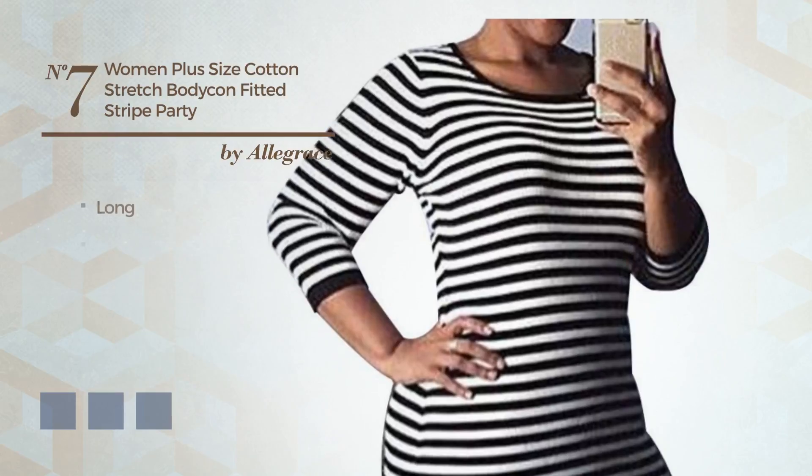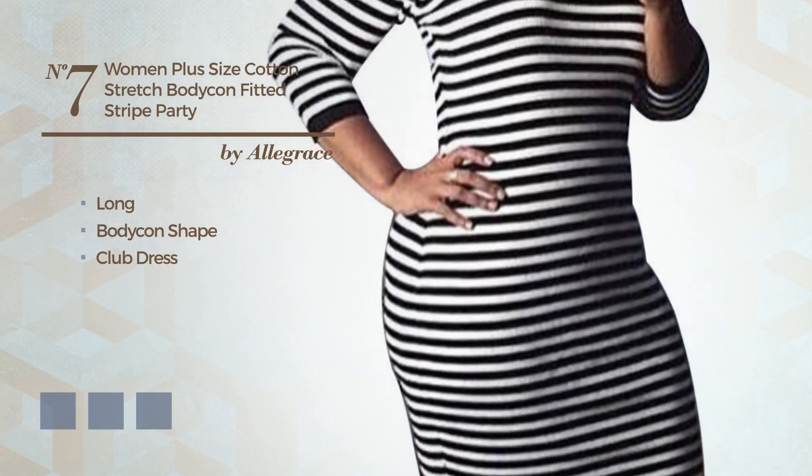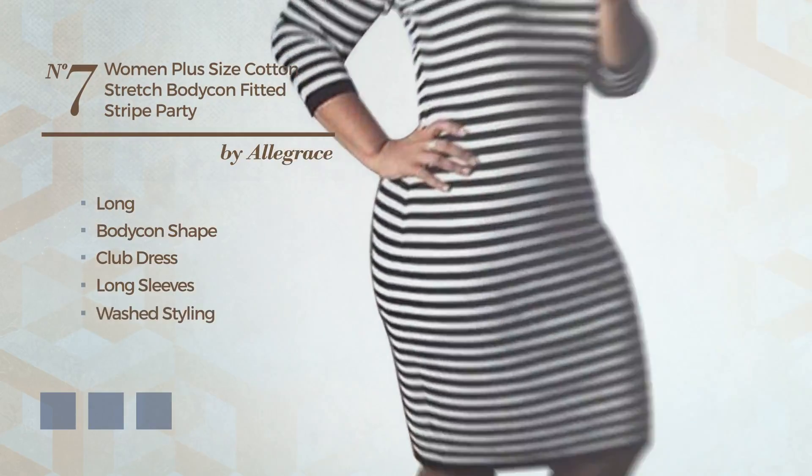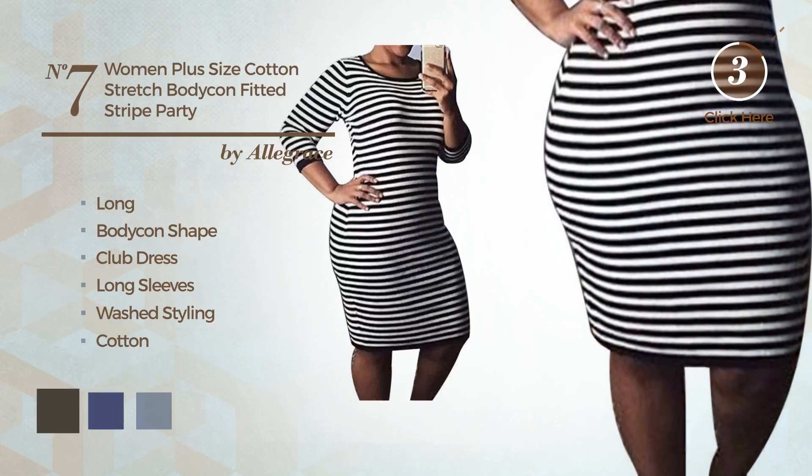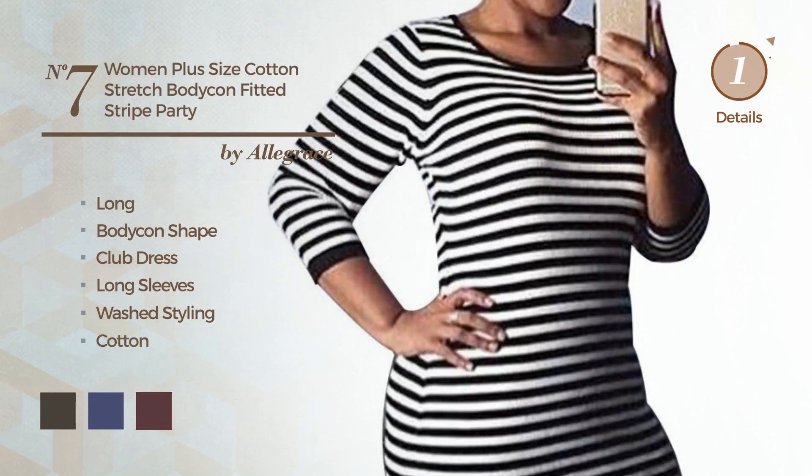Number 7. A graceful long bodycon club dress featuring long sleeves, with a washed styling, made of soft cotton. The available color variations include black olive, skipper blue, and vineyard wine.